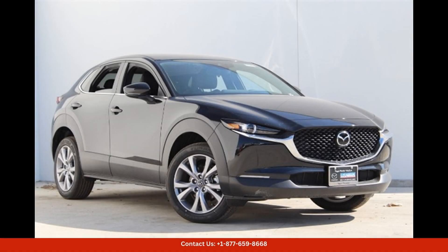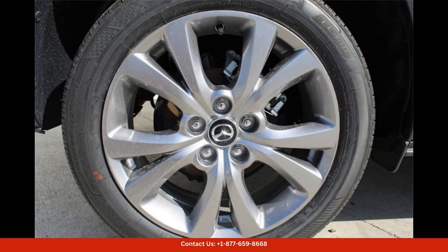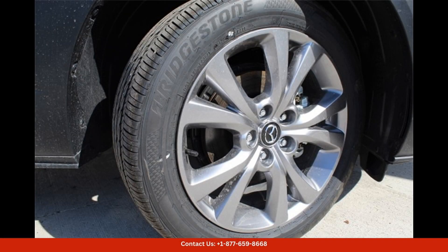The Jet Black Mica 2024 Mazda CX-30 25S Premium Package is a sleek and stylish SUV that is perfect for navigating the streets of Austin, Texas. This vehicle boasts a powerful 2.5-liter engine that delivers impressive performance and fuel efficiency. The Premium Package includes features such as leather upholstery, a sunroof, a premium audio system, and advanced safety technologies.